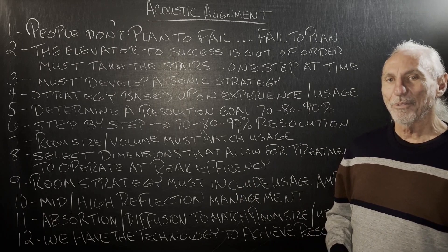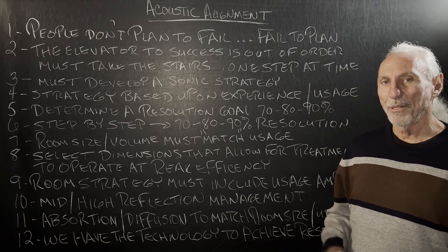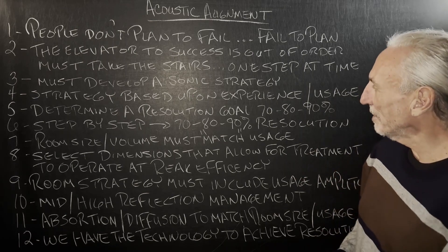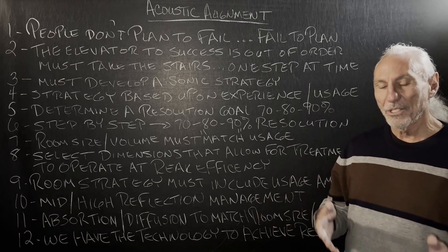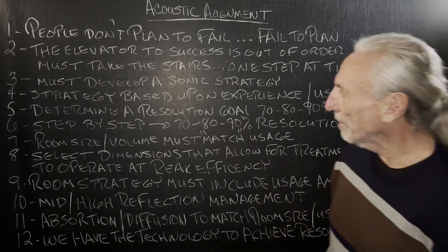There are so many variables that we have to look at. I was looking at our checklist for new rooms the other day, and we're over 200 items that have to be checked off when the room is built and completed. Our goal is resolution, and it takes a step-by-step approach to get to those goals. We have the three resolutions that we've talked about.